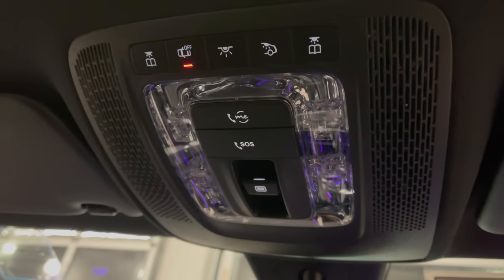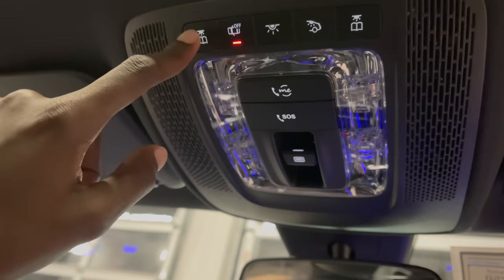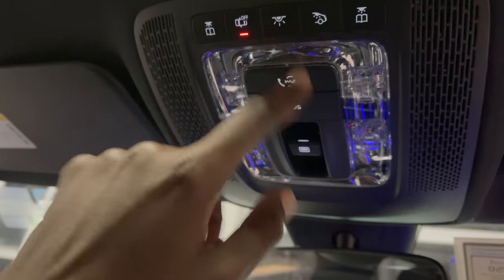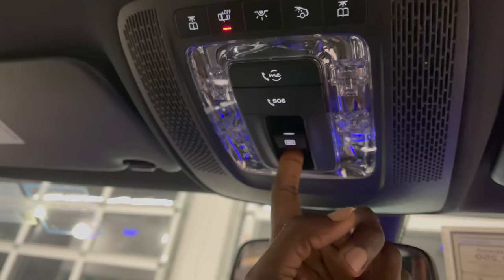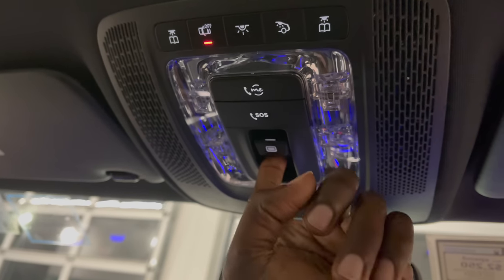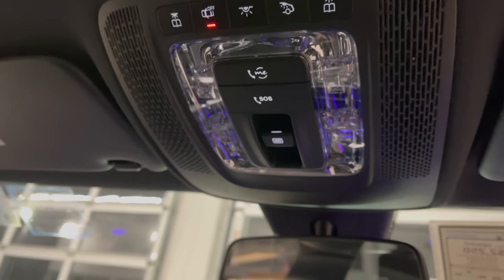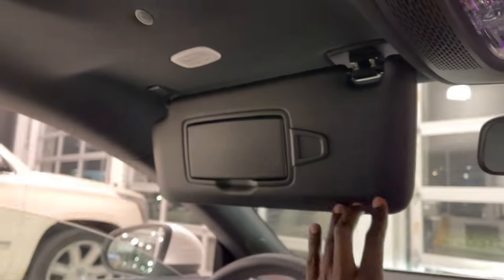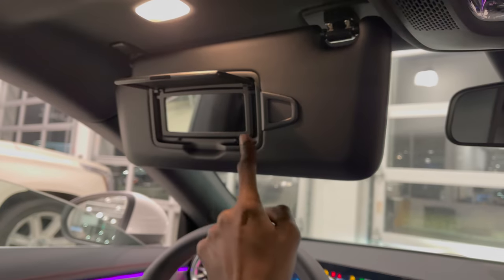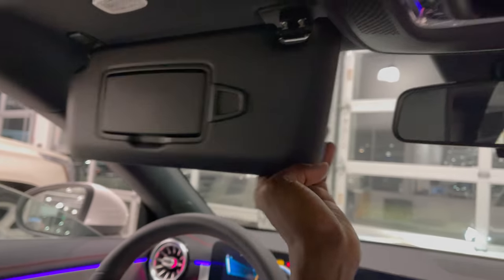On the roof, you have accessories and lighting options including reading lights and interior cabin lights. You have an SOS button and the button to open your panorama glass. Sun visors come with a mirror and light on either side — all very good quality material.